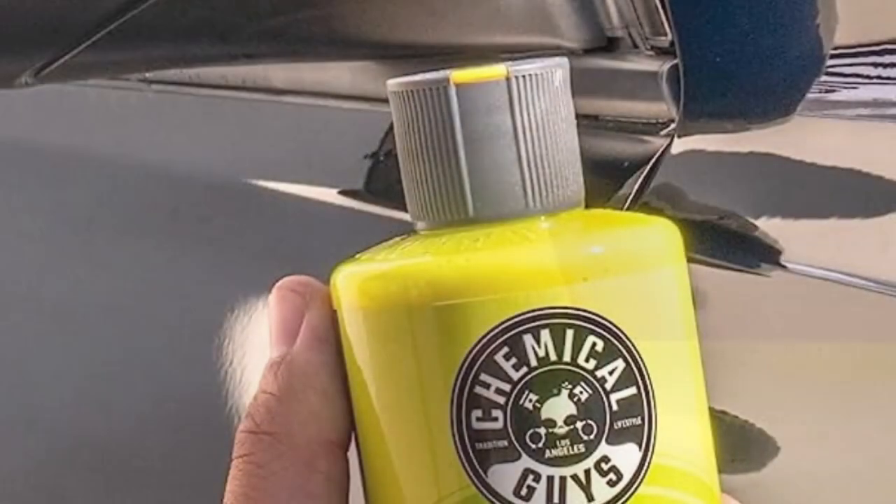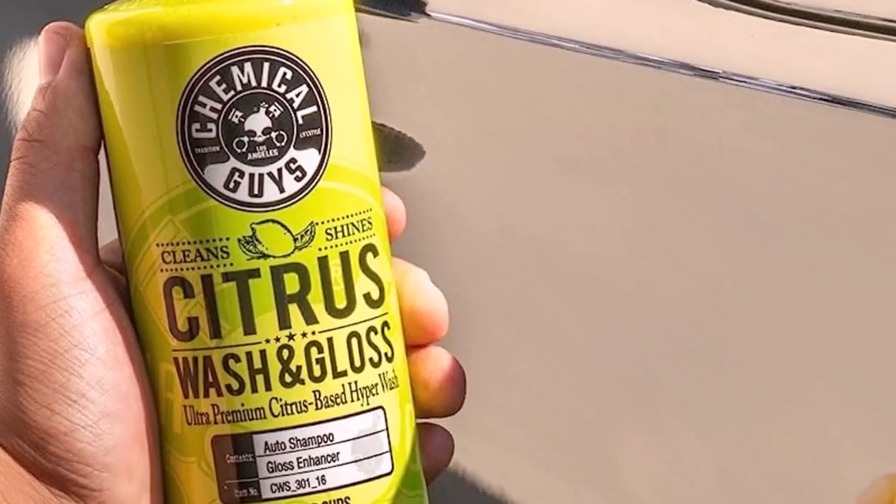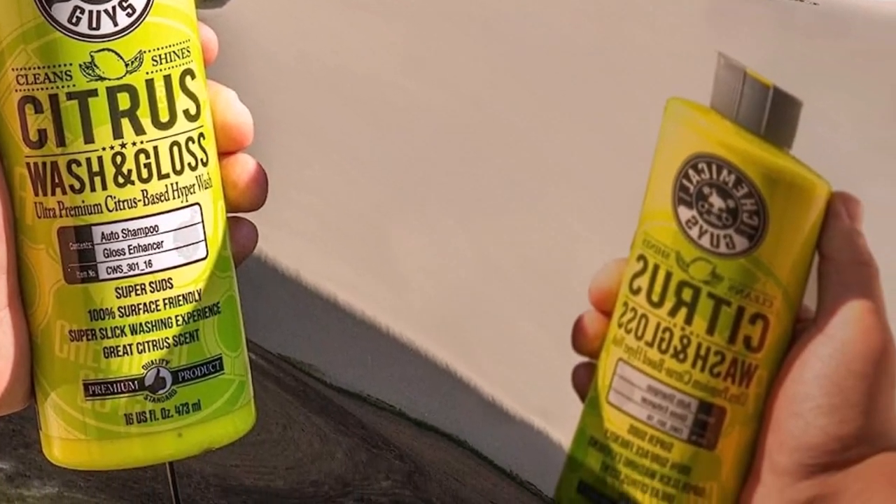The best thing about the cleaner is an efficient formula that foams and rinses off nicely, preventing damage to the vehicle's paint. There are no scratches or residues after the application, and the wash is safe for the planet too. On top of that, one cap mixes with five gallons of water, which means you'll be using the product for quite a while.